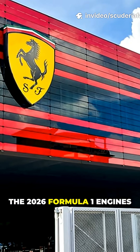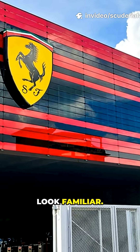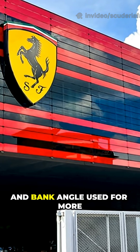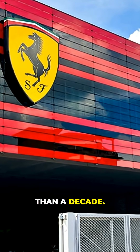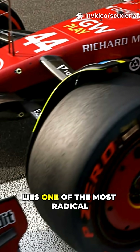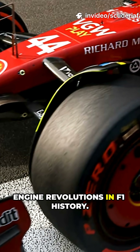At first glance, the 2026 Formula 1 engines look familiar. They are still V6 turbo hybrids with the same cylinder layout, size and bank angle used for more than a decade. But appearances are deceptive. Behind that familiar shell lies one of the most radical engine revolutions in F1 history.